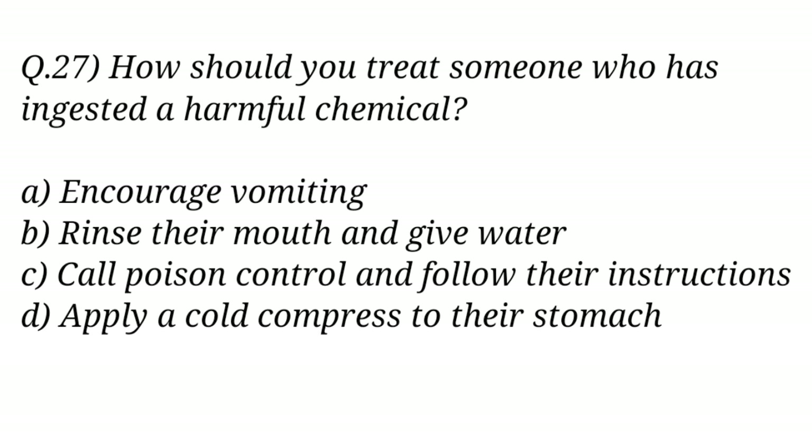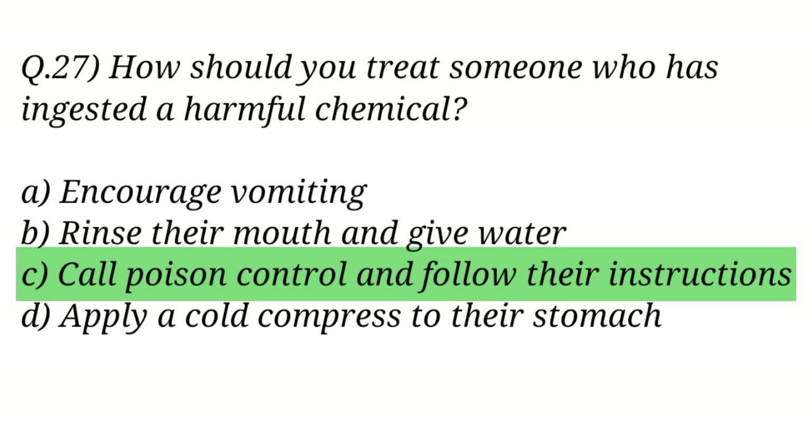Question No. 27. How should you treat someone who has ingested a harmful chemical? The right answer is Option C: Call poison control and follow their instructions.